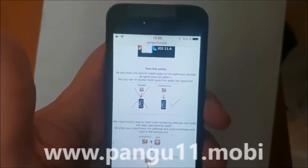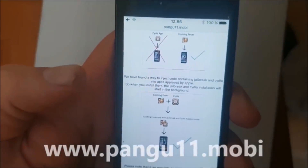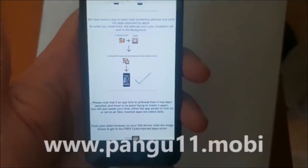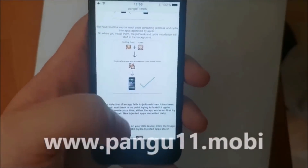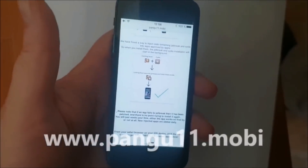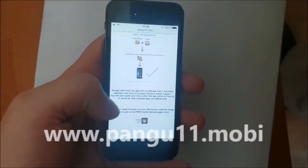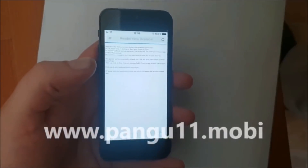But you can of course install apps that Apple has approved. So the Pangu team simply hides Cydia and the jailbreak inside of an approved application. The result is that you get a seemingly approved application that you can install without problem, and the app has the jailbreak inside of it. So when you start this app, you also start the jailbreak and installation of Cydia in the background. Head over to pangu11.mobile, scroll to the bottom, and click this little icon here to get to the free jailbreak injected app store.